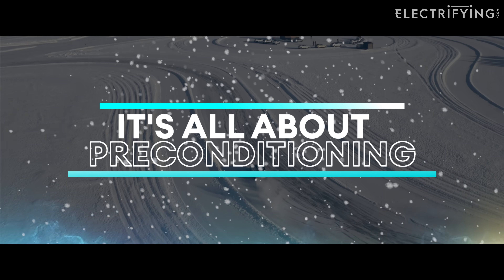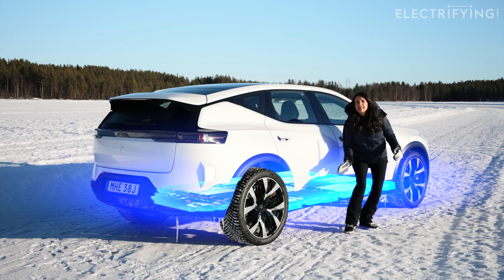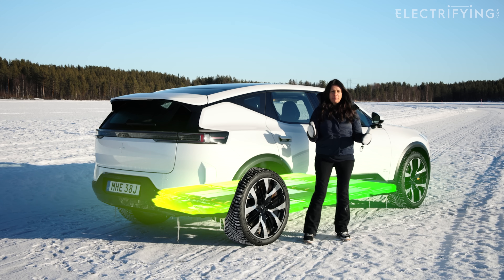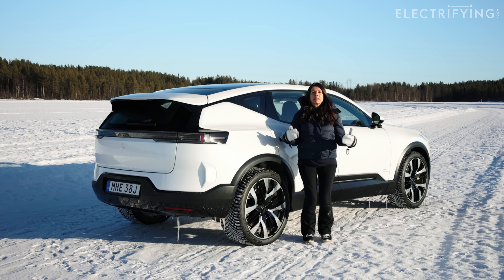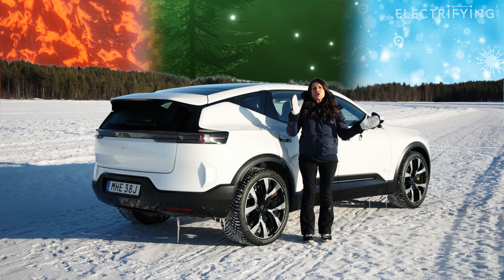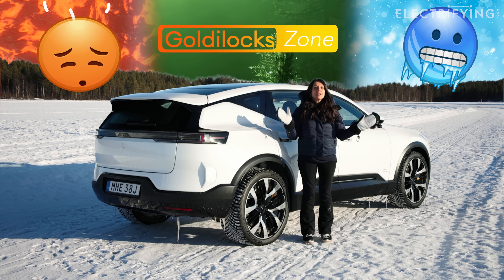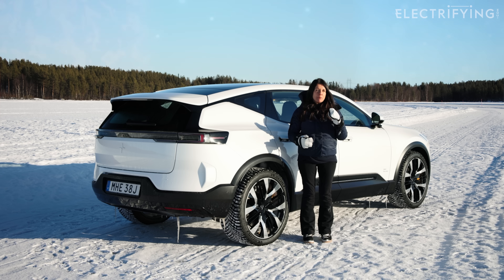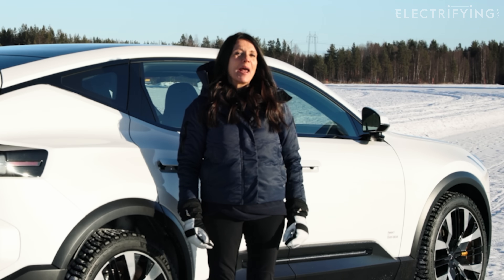The most important part of any electric car is the bit you cannot see — the battery, which is under there. Batteries, a bit like you and me, work best when they're at just the right temperature. Not too hot and not too cold — definitely not in minus 10 like it is today. So if you want to be kind to your battery and get the most out of it, the most important thing you can do is something called pre-conditioning.